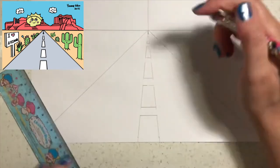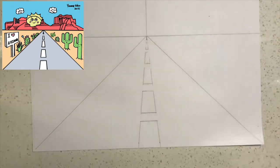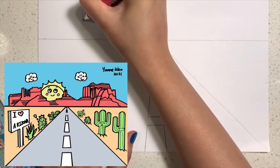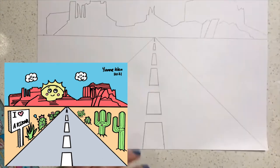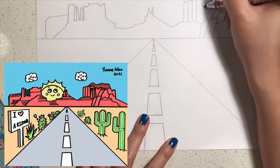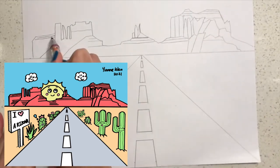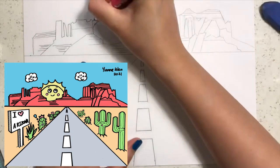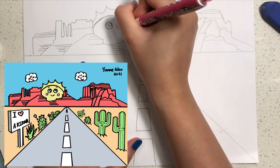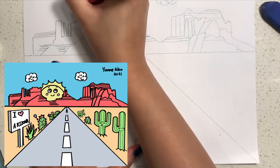Next we're going to erase the lines that we do not need. Then we're going to draw the Arizonian rocks in the distance. You can draw any shaped rocks you like, or draw rocks that represent Monument Valley. You can leave the rocks plain or add lines, shapes, and texture to make them look more three-dimensional. Next, draw a happy sun with a smile and rosy cheeks, and then draw happy clouds.